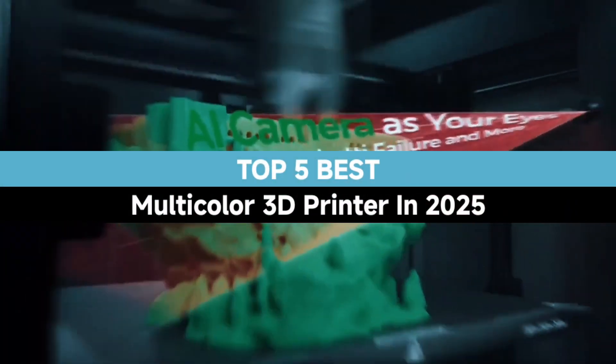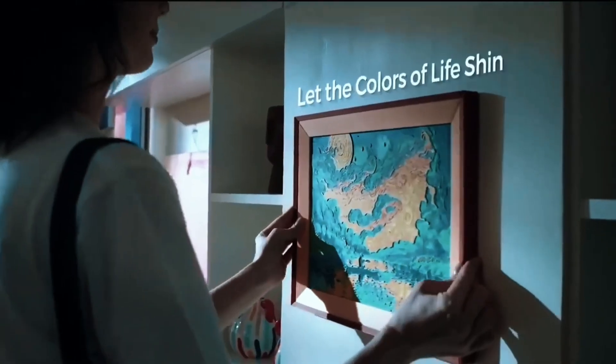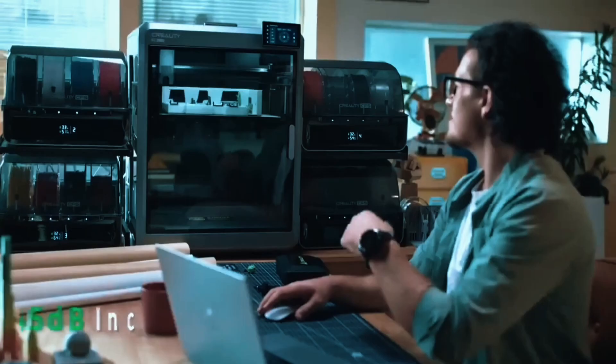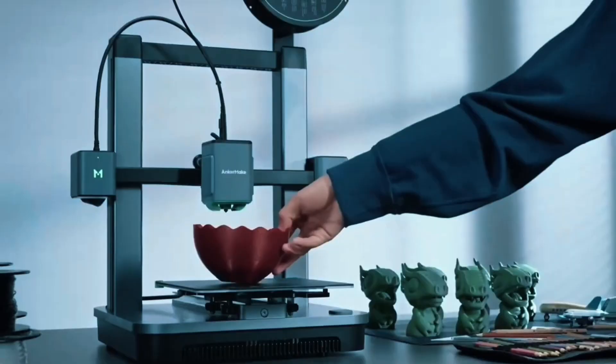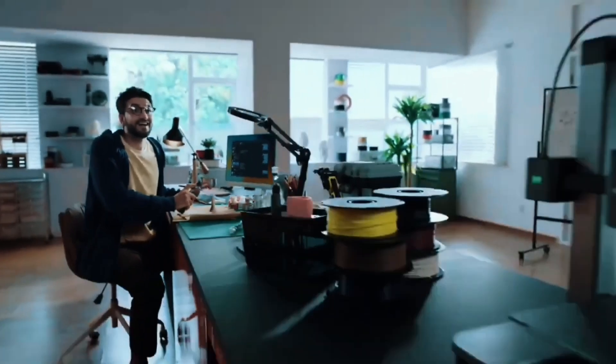Welcome to our expert review of the top 5 best multicolor 3D printers in 2025. Discover the latest in vibrant precision printing technology. Stay tuned until the end to uncover our exclusive pick that redefines multicolor capabilities — perfect for professionals, creators, and enthusiasts aiming for brilliance in every layer.